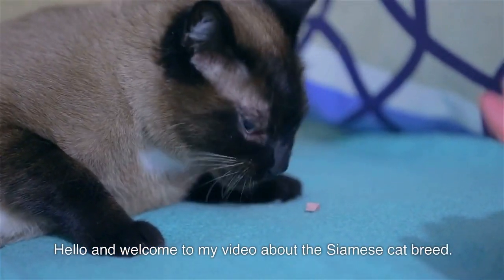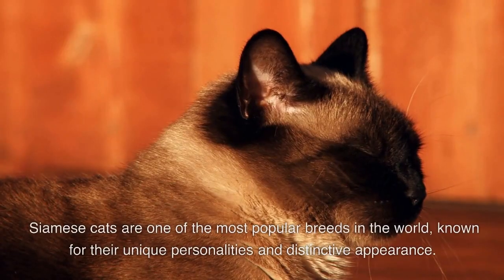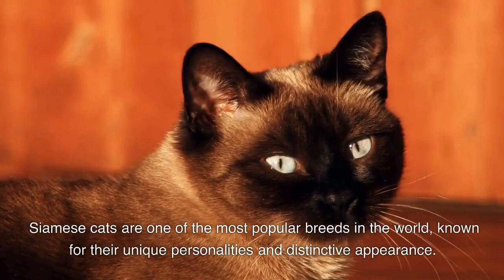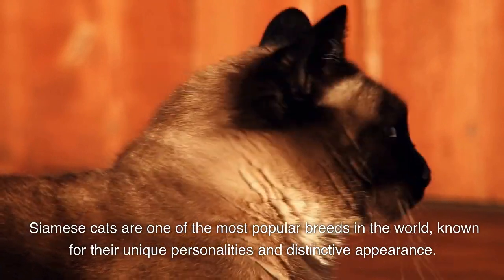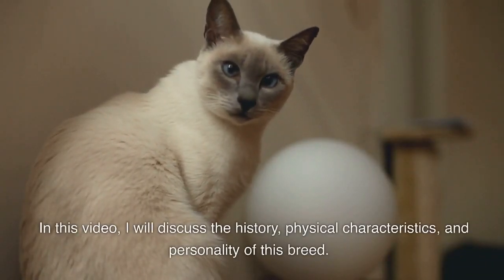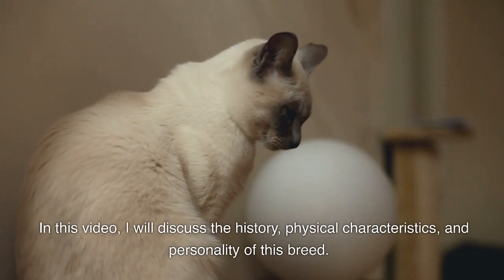Hello and welcome to my video about the Siamese cat breed. Siamese cats are one of the most popular breeds in the world, known for their unique personalities and distinctive appearance. In this video, I will discuss the history, physical characteristics, and personality of this breed.